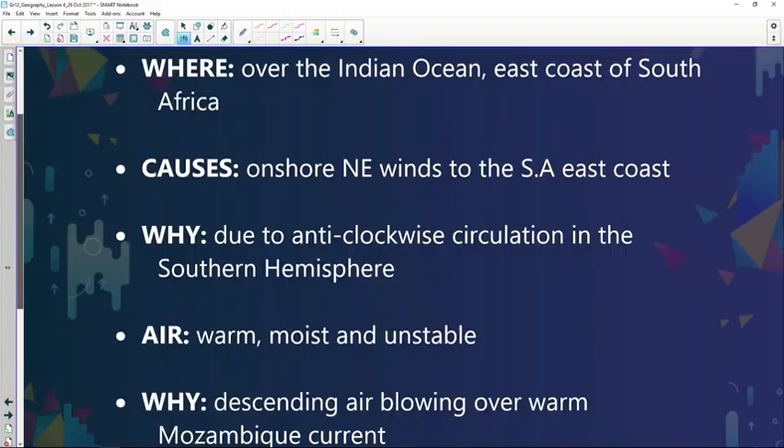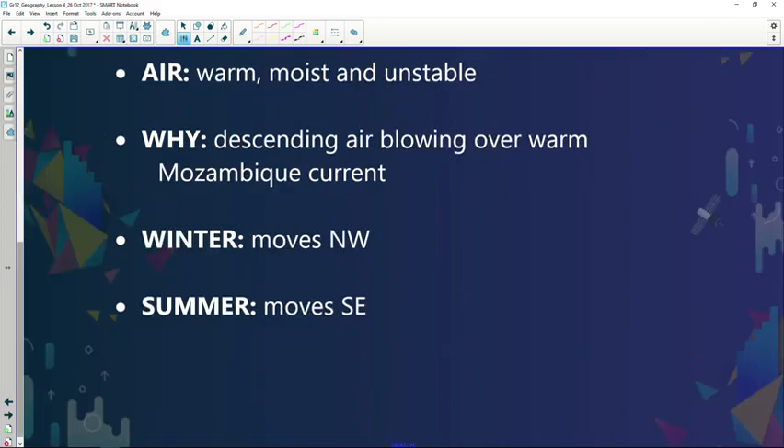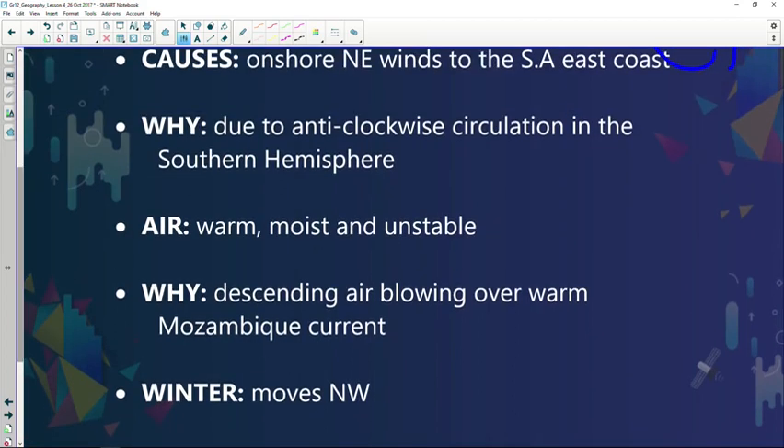What does it create? It creates onshore northeastern winds on South Africa's east coast. Both are high pressure systems and anti-cyclones with anti-clockwise circulation of air taking place, because it's in the southern hemisphere. With the onshore flow, instead of cool dry conditions like the South Atlantic high pressure system, this creates warm moist conditions where the onshore flow is taking place.